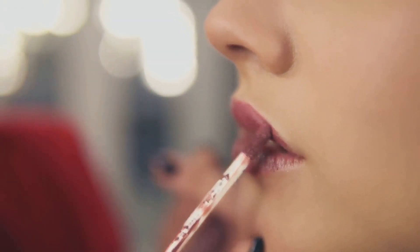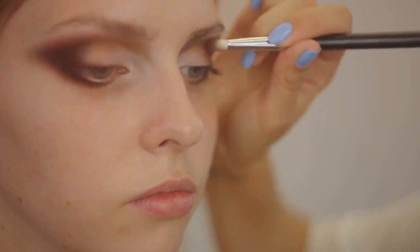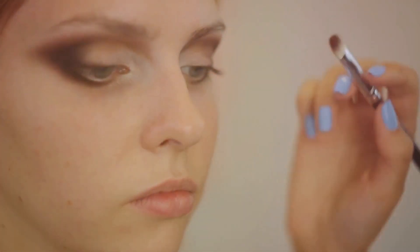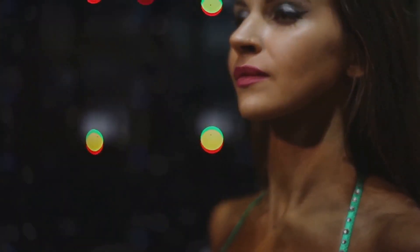But the allure of makeup isn't just in its monetary value — it's the transformative power it holds, the ability to enhance, to empower, and to express creativity. Today, the spotlight shines on the art of creating flawless faces.